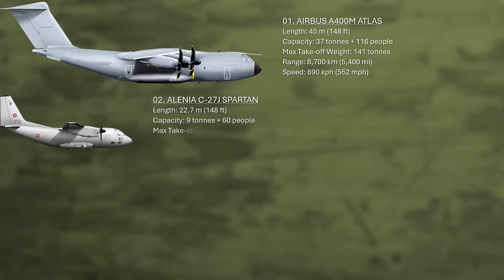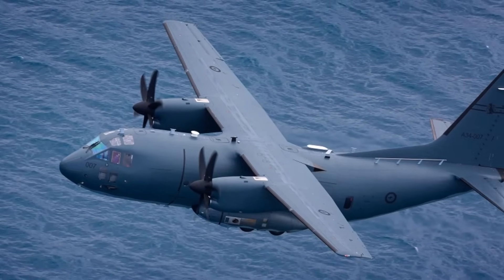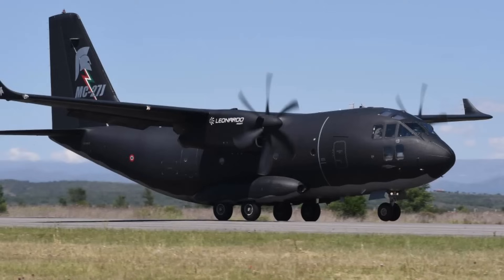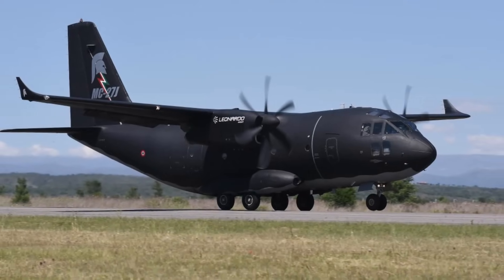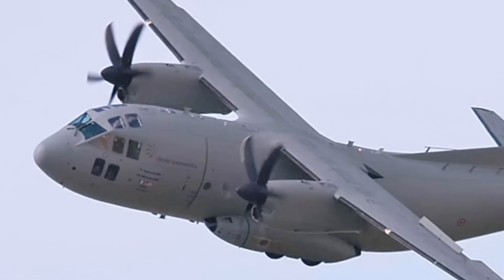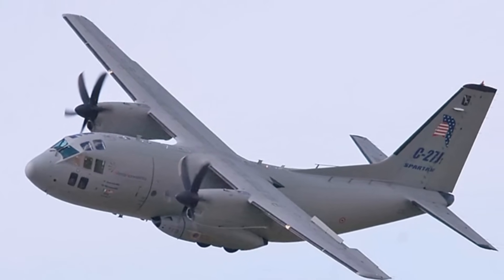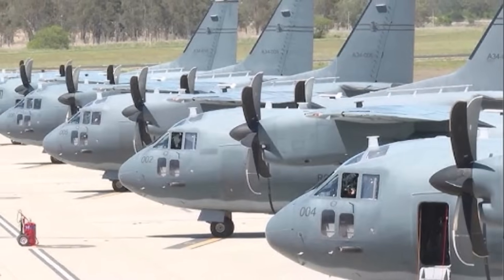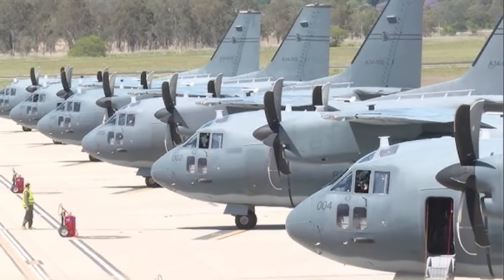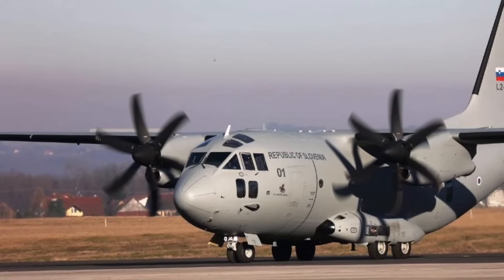Number two: the C27J Spartan. The Alenia C27J Spartan is a high-wing military transport aircraft powered by twin turboprop engines from Rolls-Royce. The C27J is equipped with engines similar to those found on the larger Lockheed Martin C-130J Super Hercules. It has a maximum payload capacity of 11.6 tons. The C27J can be quickly configured for various tactical transport missions including transportation of troops and cargo, deployment of paratroopers, medical evacuation, humanitarian assistance, disaster relief, firefighting, intelligence surveillance and reconnaissance missions, maritime patrol, and tactical support operations.